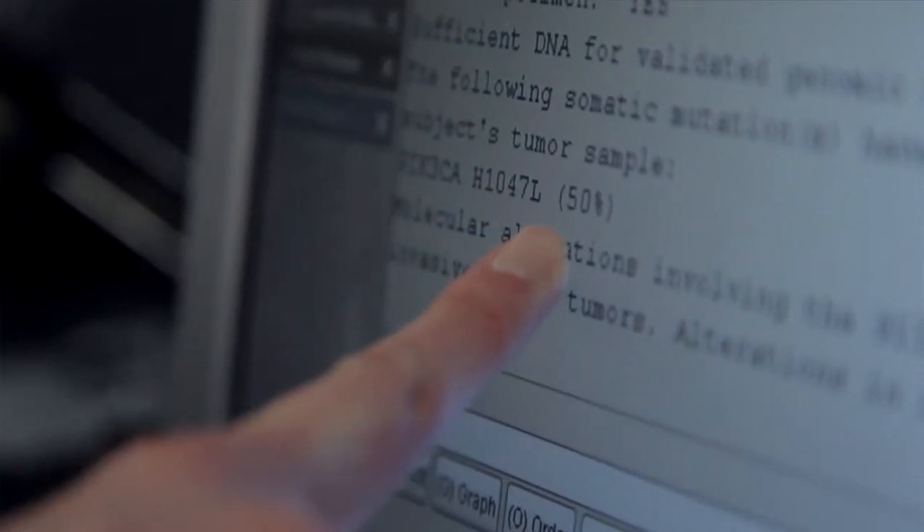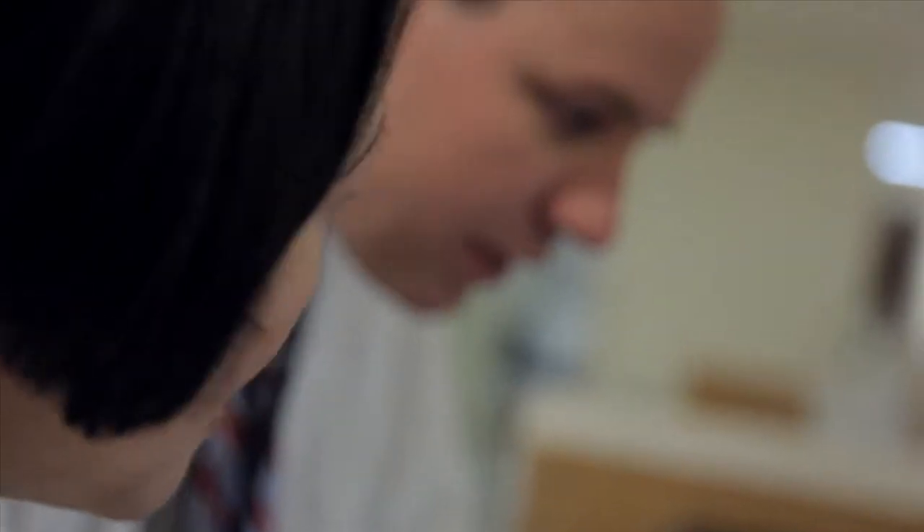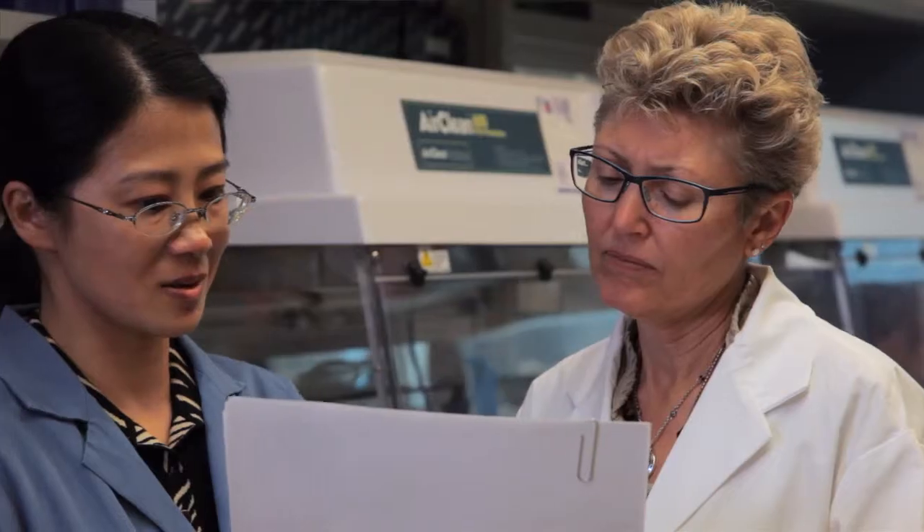Once we process the sample and interrogate the DNA for the mutations, we spend quite a lot of time interpreting the data. We issue a report which goes into the electronic patient record. The physician will then interpret those data in the clinical context of the patient. Treatment recommendations may be made based on what the findings are. For example, for some of the changes or mutations, there are drugs already in approved usage or on clinical trials that we could prescribe to patients to understand whether this type of matching of target to drug makes a difference in their care.